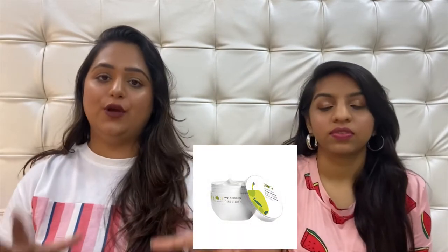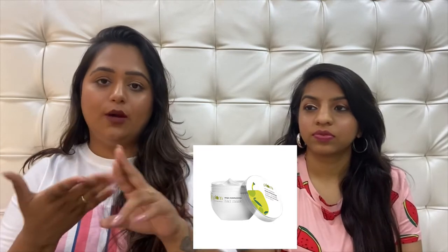On number one we actually have not one but three products — they are all so good that we just couldn't choose between them. The first is the Plum Olive and Macadamia Mega Moisturizing Hair Mask. We've already reviewed this one and will link it below in case you want to check it out. We love it, so you should definitely try it — it's really, really good.